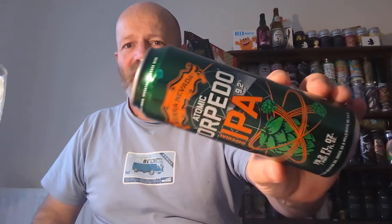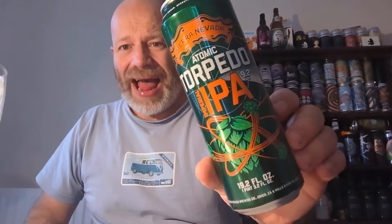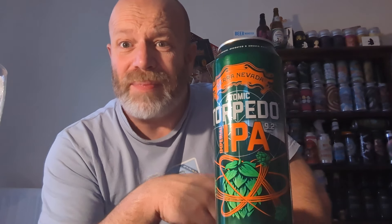Sierra Nevada gets a massive thumbs up from me — they are a fantastic brewery and that, my friends, is a banger! Thank you so much for watching. Please subscribe, murder me in the comments if you want. Cheers everyone!